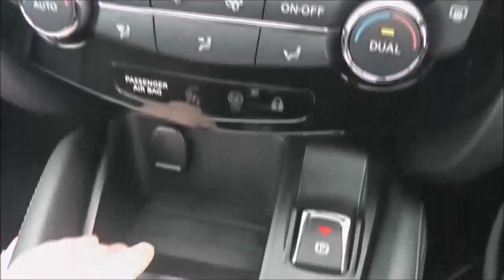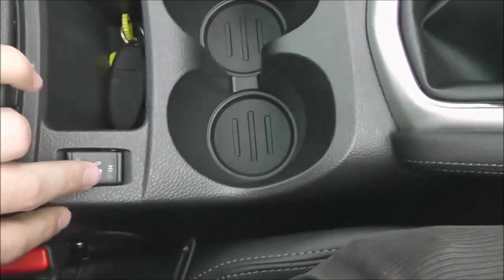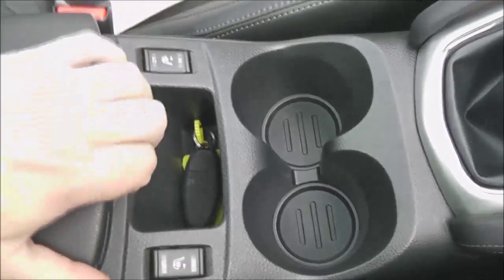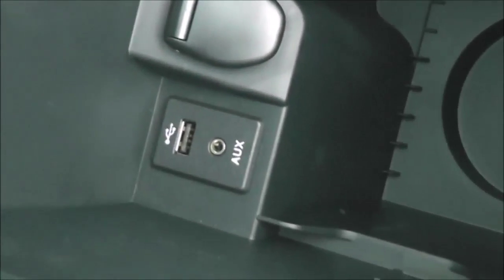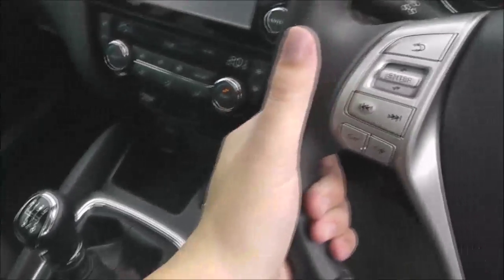Just to the right here we've got the start-stop engine button. We've got the dual zone automatic climate control, a 12-volt socket, electronic parking brake and the 6-speed manual transmission. There are switches here for the heated front seats. Underneath the armrest there's plenty of storage space, and it also includes a 12-volt socket plus a USB and headphone plug so you can connect your external media players.